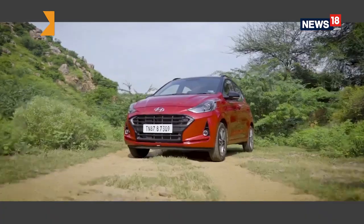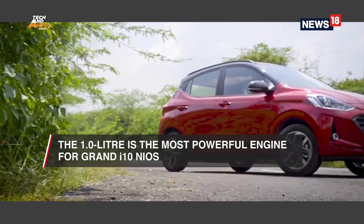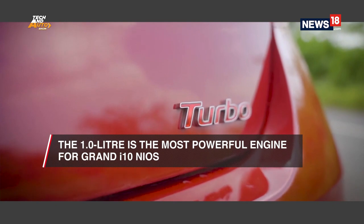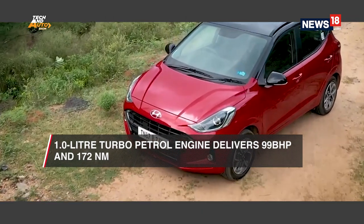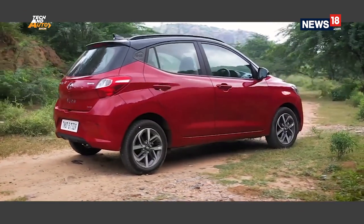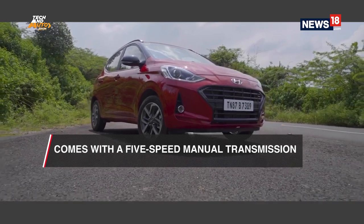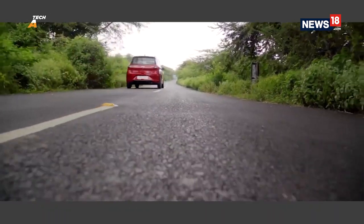The next car on our list is the Hyundai Grand i10 Neos. The Neos was a significant upgrade from the model it replaced — not just in terms of features or looks but also in terms of powertrain. It gets the same one-liter turbocharged petrol engine that you see in the Venue, a little bit lower on output, but that doesn't dilute the essence of the car at all. The one-liter engine is also the most powerful one in the lineup, mated to a five-speed manual transmission, making 99 bhp and 172 newton-meters of torque. Apart from that, there are also 1.2-liter petrol and diesel engines paired with either a 5-speed manual or an AMT transmission.